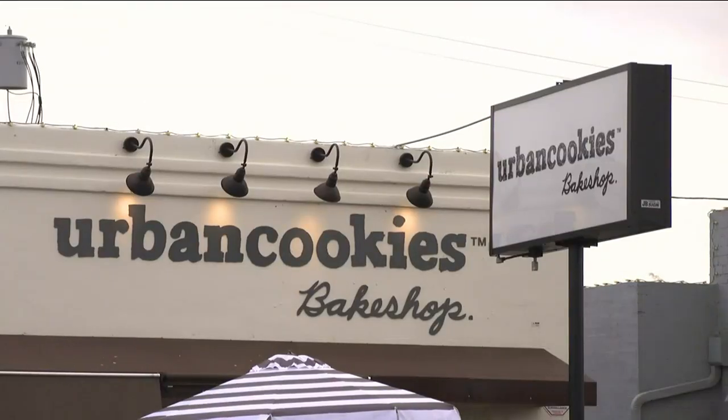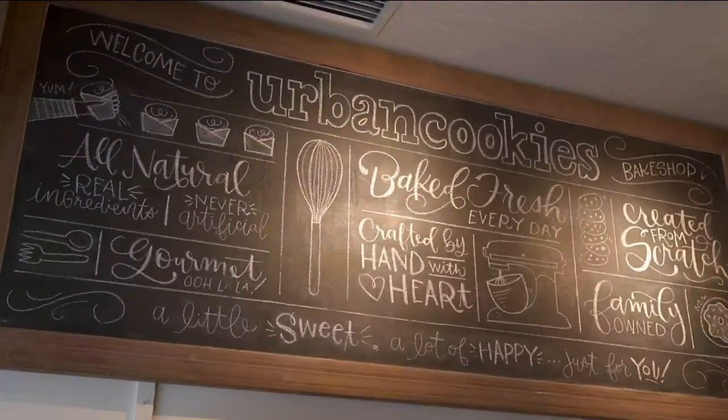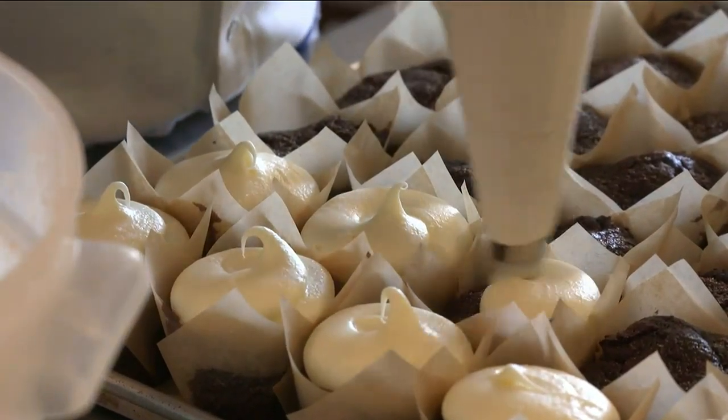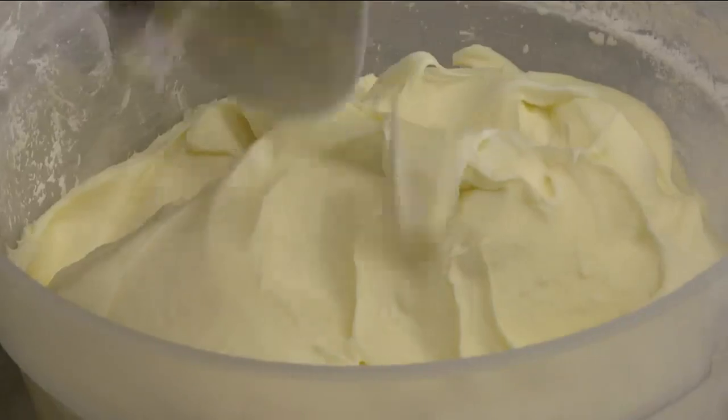This Central Phoenix bake shop is a bit of an urban legend. We're actually a pretty different bakery. Sugar, butter, chocolate — check, check, and check.